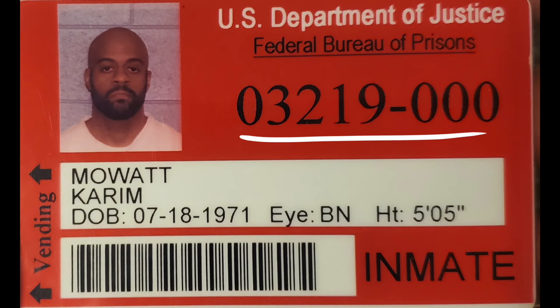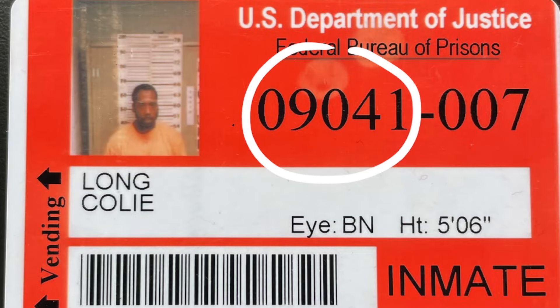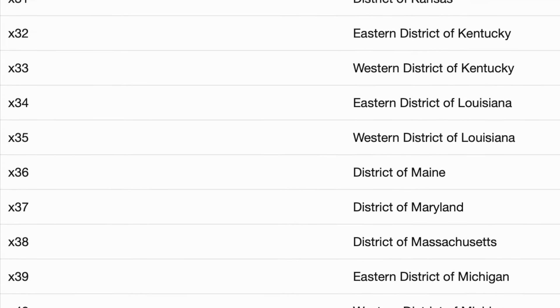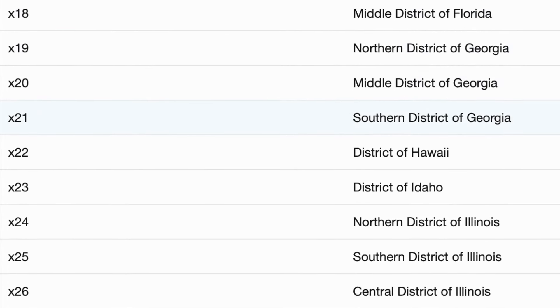My federal number is 03-219-000. Let's break that down. All prisoners in the federal system are identified by their prison numbers. The first five numbers indicate how many people were arrested in that jurisdiction since it began, and the last three numbers identify what court they were processed in and what state they were arrested in. This system was created by mathematicians to allow each district up to one million arrests.